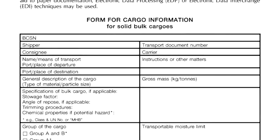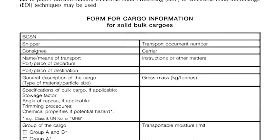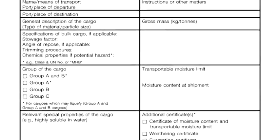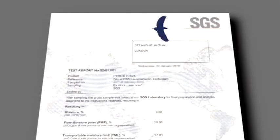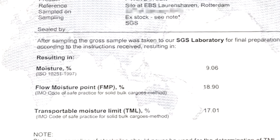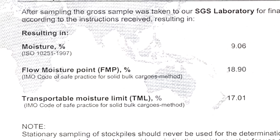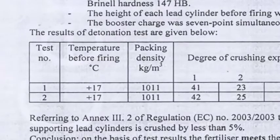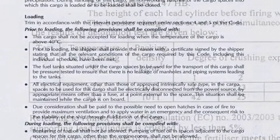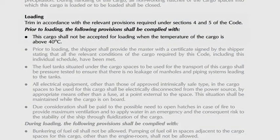The IMSBC Code lays down the information and certification that must be provided by the shipper, as well as trimming procedures and stowage factors. This will include the vital characteristics of the cargo. For example, with Group A cargoes, we'll want to know the average moisture content and the transportable moisture content limits for this type of cargo. We may also need to know its temperature, since many Group B cargoes must not be loaded if they're above a specified temperature — allowing us to cross-reference with the code, which lays down what that specified temperature is.